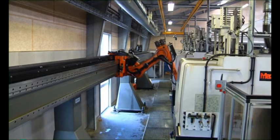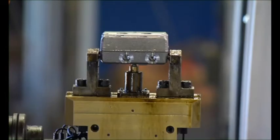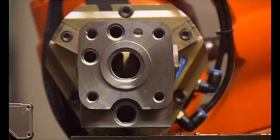The products and components we make require the latest state-of-the-art precision technology in manufacturing. Nearly 100 advanced CNC machines, centers and lathes, plus enough robots to upstage any Hollywood production.